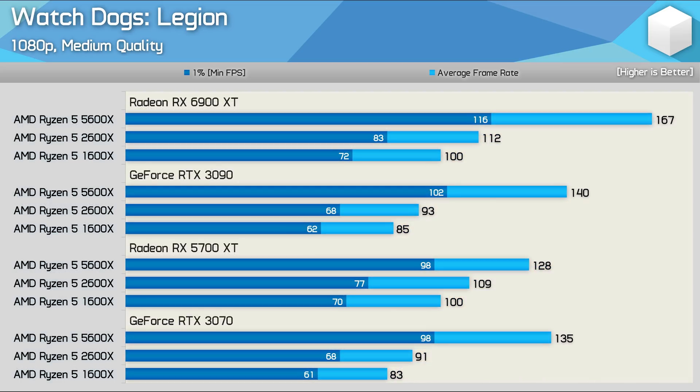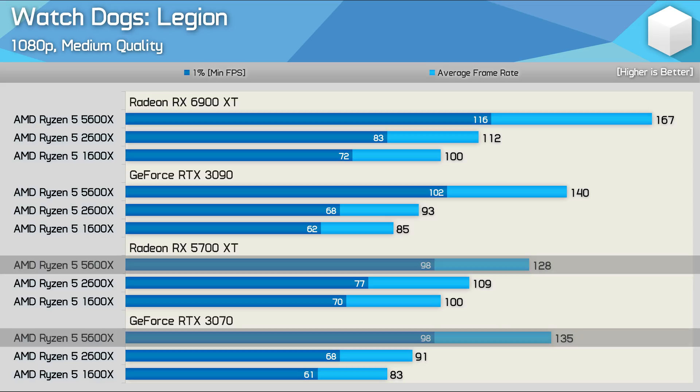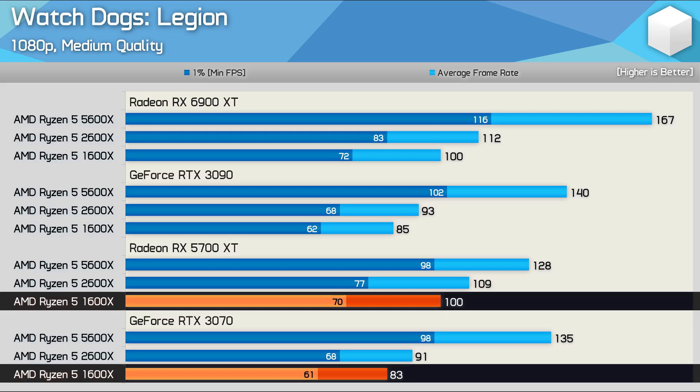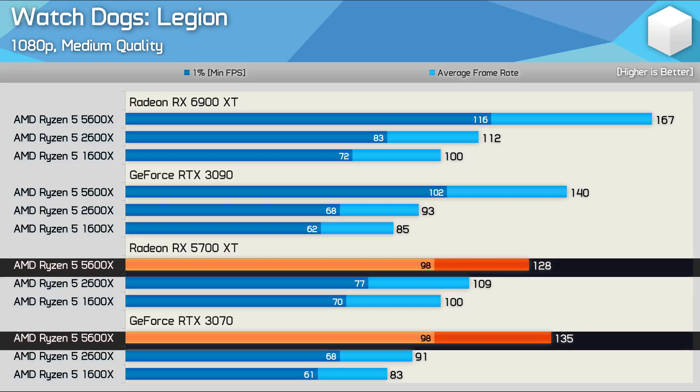If we add in the Ryzen 5 5600X, with this much faster CPU we're now no longer CPU-limited when using the RTX 3070 and 5700 XT, and as a result we do see a small performance uplift for the GeForce GPU. Whereas the RTX 3070 was 17% slower than the 5700 XT when using either the 1600X or 2600X, it's actually 5% faster when using the 5600X.